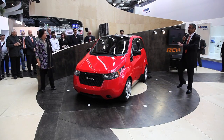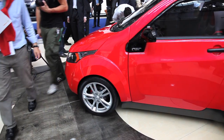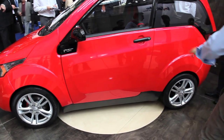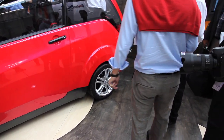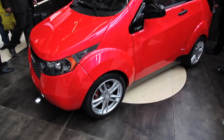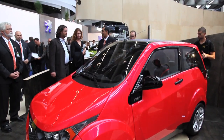Reva is confident, bold, futuristic, and very stylish. It's also very practical — it seats four adults comfortably. It's an M1 class vehicle and three-door hatchback. It has a range of 160 kilometers and a top speed of 104 kilometers, sufficient enough for most roads and city driving conditions.